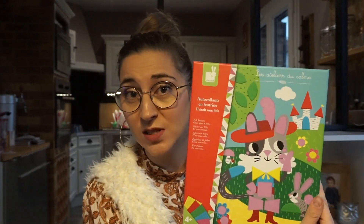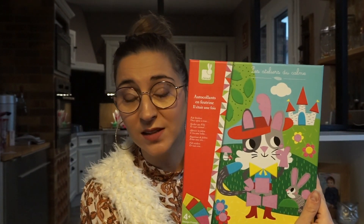Pour commencer, on a les ateliers du calme avec Jeanne. Je ne sais pas si vous connaissez, c'est des petits autocollants en feutrine. Anna elle adore beaucoup ce genre d'activités et en plus elle aime bien après les offrir. Ce sont des petites planches sur lesquelles vous venez coller les petites pastilles en feutrine. Ça rend super bien et c'est très joli. Je pense que ce n'est pas très cher et ça va à partir de 4 ans.